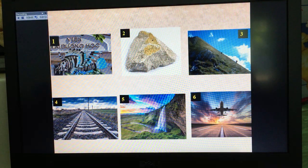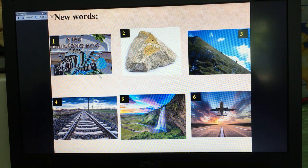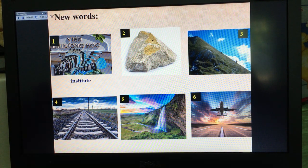Before we study, I'll give you some new words. Now look at the six pictures on the screen. In picture 1, what is it? It is 'institute.' And picture 2, what is it? It is 'limestone.'